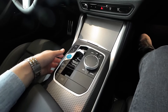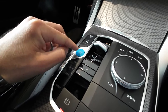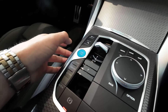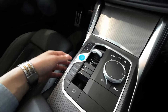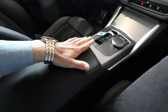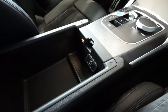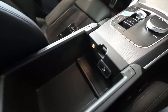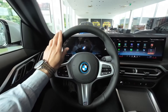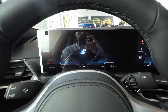There is a new center infotainment system, but the best thing is you still have the rotary iDrive controller. An interesting detail is that the start/stop button on this electric version is finished in blue rather than sporty red. There is also an electronic parking brake and a huge center armrest which you can open, with an extra USB-C charging port, some ambient lighting, and a large storage space.